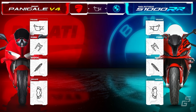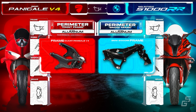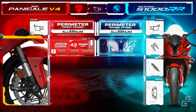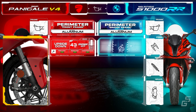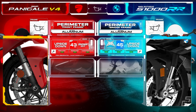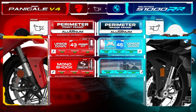For the chassis, both bikes feature perimeter-style aluminum frames that use the engine as a structural member. Ducati goes for a more compact design with what they call a front frame, while the S1K features a more traditional twin-spar frame made from four die-cast aluminum pieces, referred to as a bridge-type flex frame. For the front suspension, the base model Panigale comes with a fully adjustable 43mm Showa BPF upside-down fork, while the S1K is equipped with a slightly larger 45mm fully adjustable upside-down Marzocchi fork. At the rear, the Panigale gets a fully adjustable Showa monoshock, while the S1K has a fully adjustable Marzocchi shock.